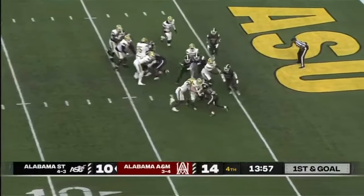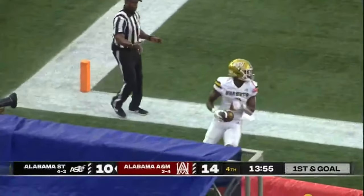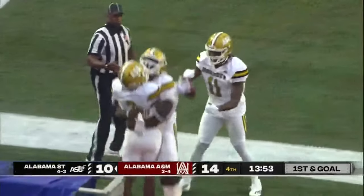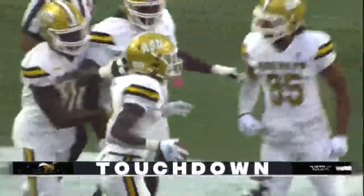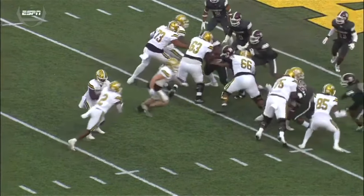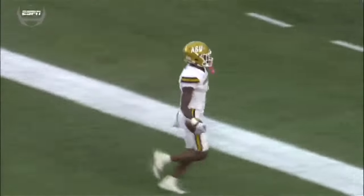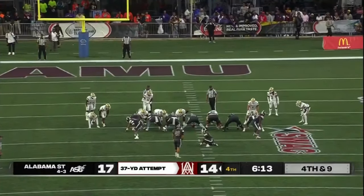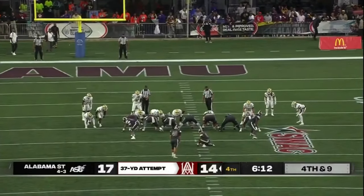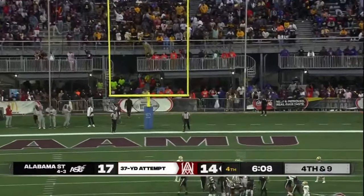Here's the give — touchdown Alabama State. Cooksey going in for six over the right side. Excellent block — that's number 40, Dillon Creech. This to tie the game with 6:13 left in the contest. The kick is up and it is good.